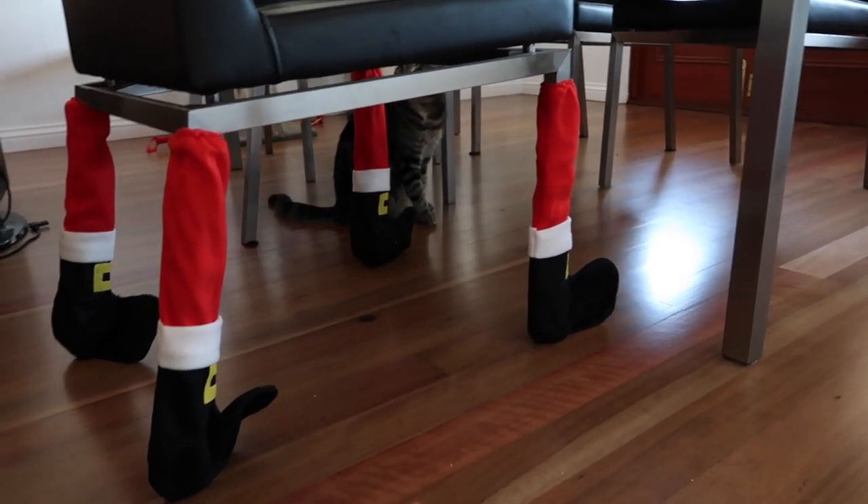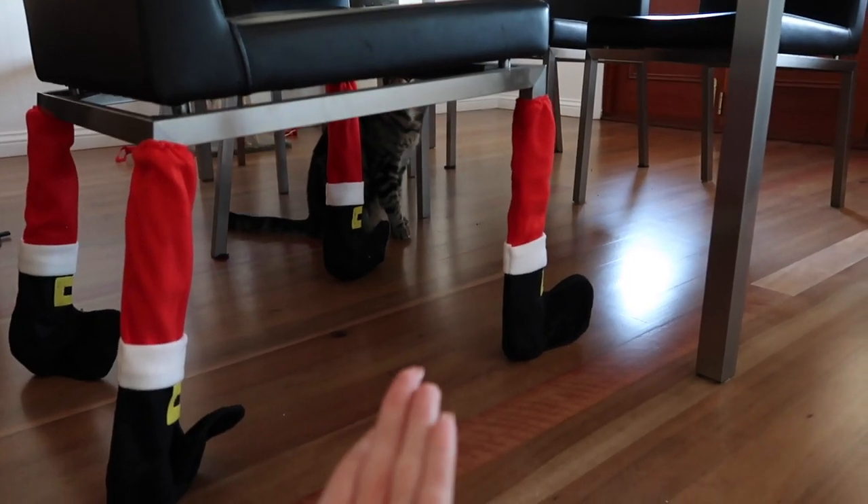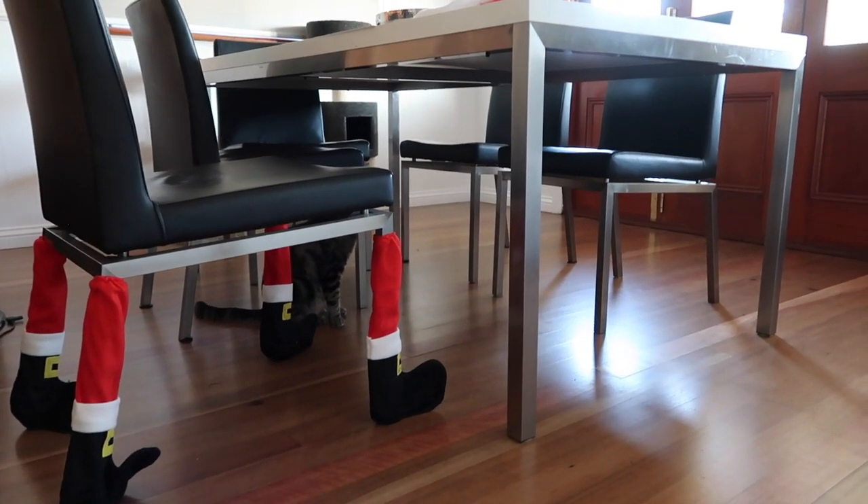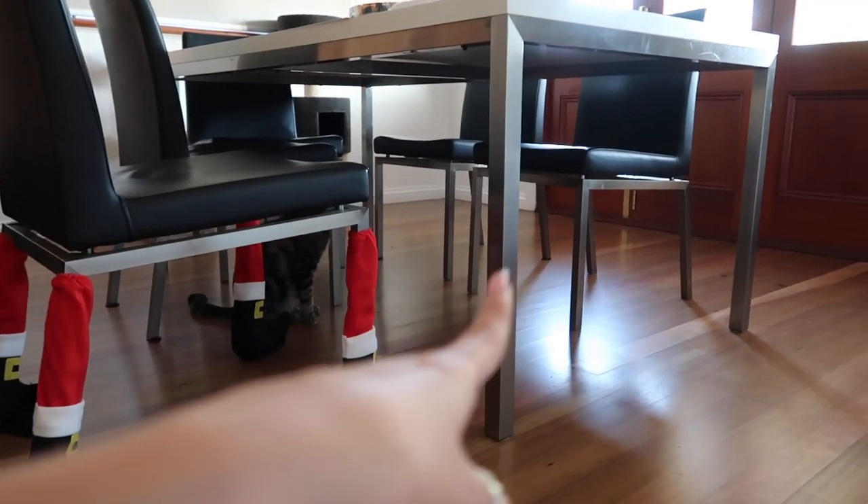There's been a bit of an issue with the table legs. I underestimated how heavy my dining room table was and I can't lift it to put the little stocking things on, and even if I could I think they're a little bit too small. So I have improvised and put them on this chair — my cat's loving it, and it actually looks really cute for Christmas. It is a little disappointing I couldn't get it on the table, so if you're thinking of buying this, be aware they run very small and won't fit on my table, but they will fit on my chair.